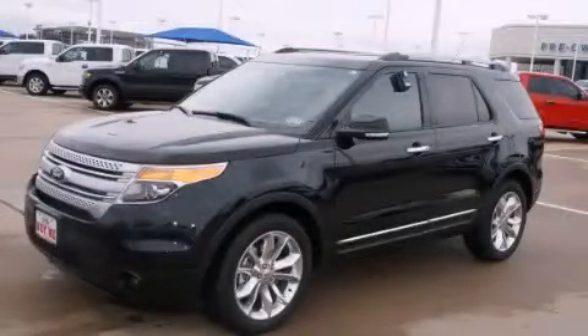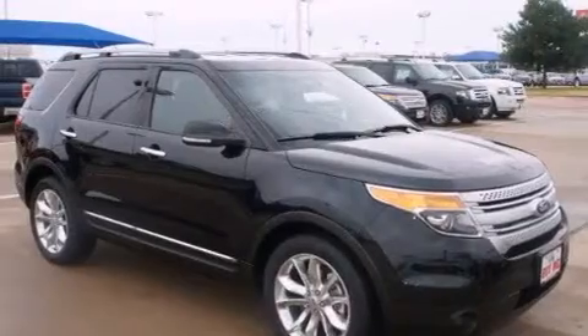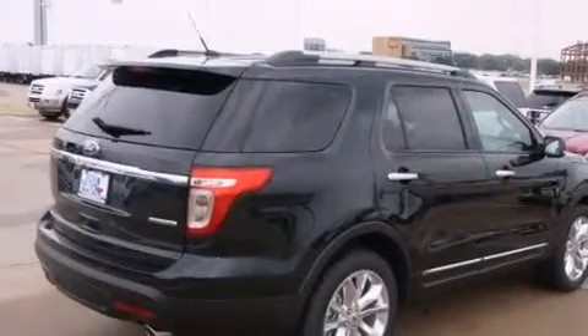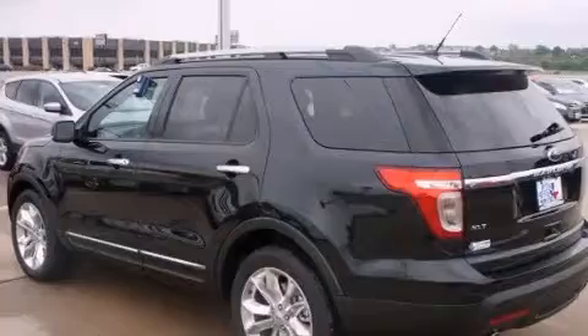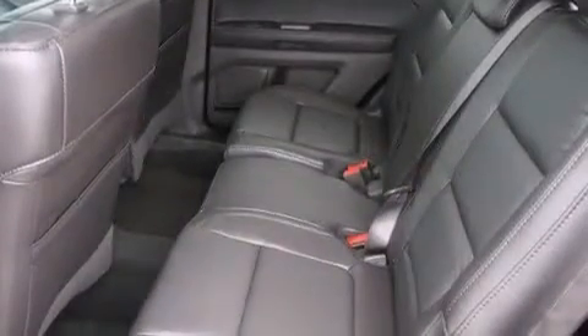This is a brand new 2014 Ford Explorer, a big SUV for big fun. It has a six-cylinder engine and an automatic transmission. Its top features include commercial-free satellite radio, aluminum wheels, and traction control and stability control systems.